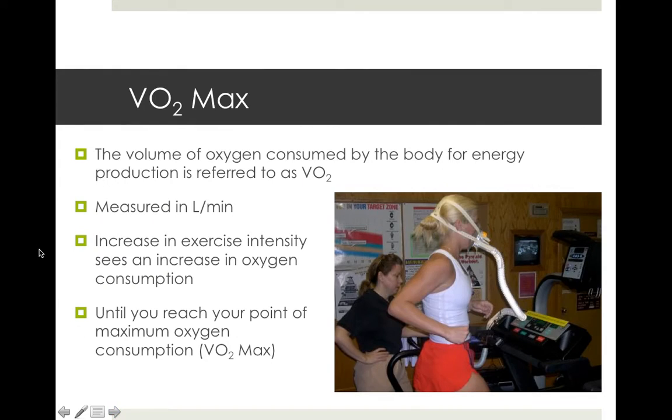Oxygen consumption is generally measured in what we term VO2max. If you look at VO2max as just the term: V being volume, O2 is oxygen, max is maximum. So maximum volume of oxygen — the volume of oxygen consumed by the body for energy production. VO2max quite simply means how much oxygen can I actually get into my body.